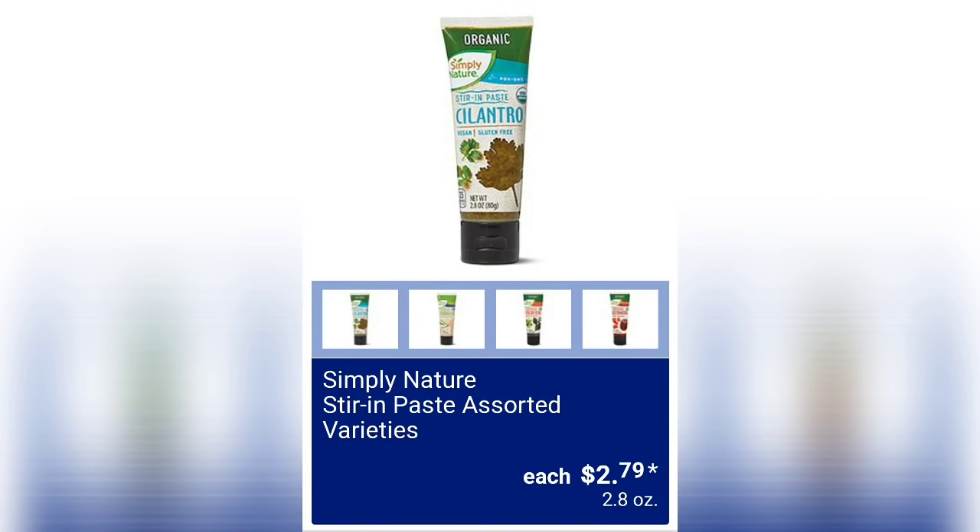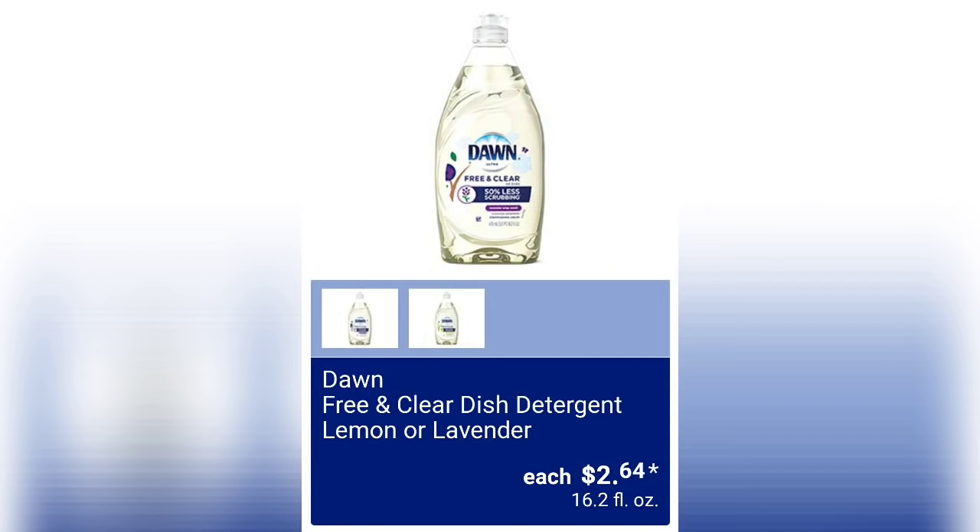Simply Nature stir and paste, assorted varieties, two dollars and 79 cents — I've seen these a bunch of times and I use the garlic one often. The flavors they'll have are: organic cilantro, lemon grass, organic Italian herb, and organic sun-dried tomato.